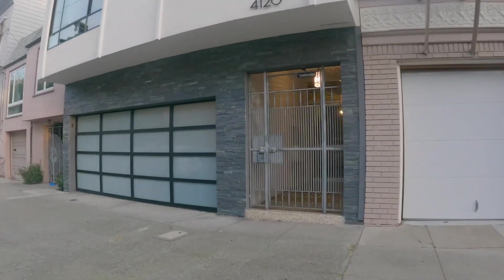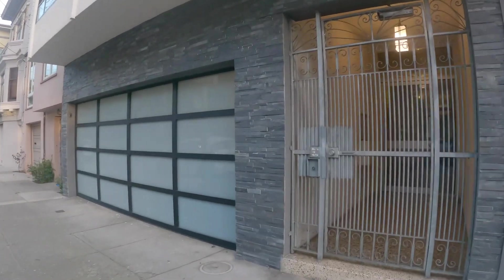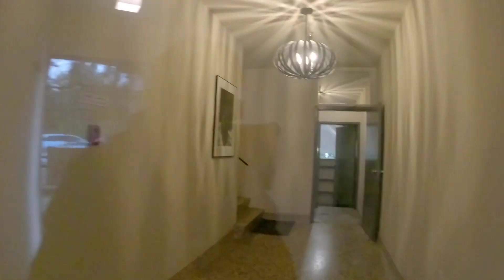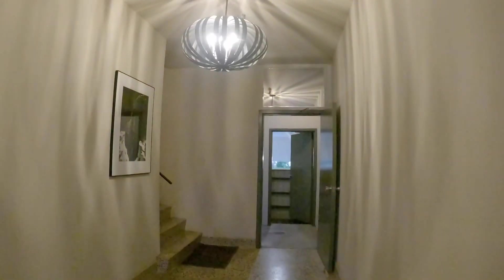Let's enter the building here. We're going to be touring a one-bedroom apartment. You walk through secured gates and the mailboxes are to the left. Nice, clean, modern lobby.